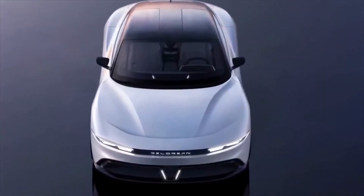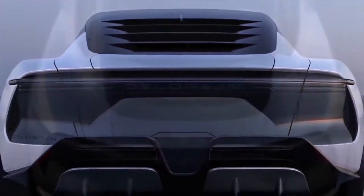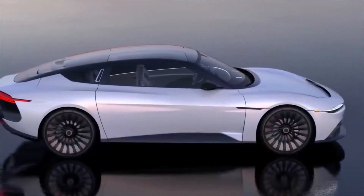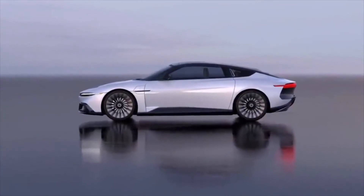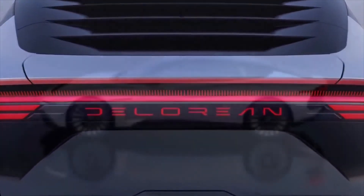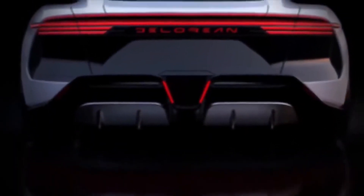DeLorean showed off the Alpha 5 to the public on its website, but we'll have to wait a bit longer to see the car in action. The DeLorean Alpha 5 will make its official public debut at the Pebble Beach Concours d'Elegance on August 18, before entering production in 2024 at an undisclosed location in Italy. Seeing as the vehicle is styled by Italdesign — which also penned the original DMC-12 — the Italian design house may also manufacture it at Italdesign Automobili's specialty production facility for low-volume vehicles, but this is purely speculative. The battery-powered coupe will be built in a limited run of 88 units.